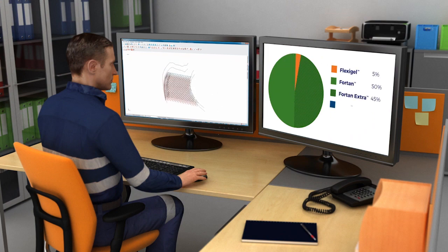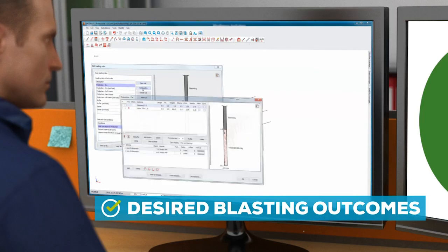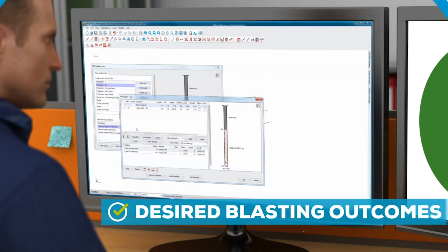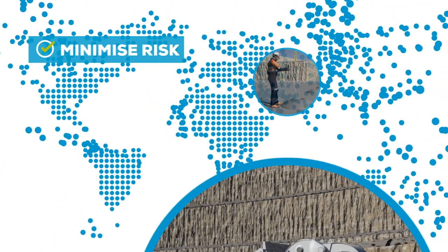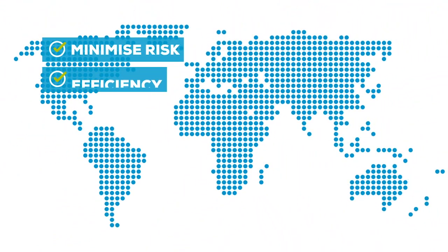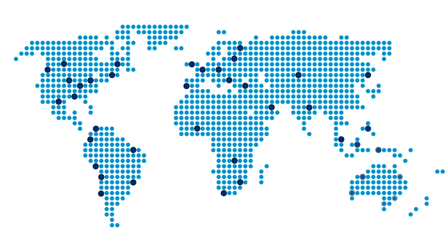Finding the right mix of products, technology and people is critical to delivering the desired blasting outcomes. Our experience and unwavering commitment to this service model minimizes risk and aims to create efficiency across the entire mining value chain for customers around the world every day.